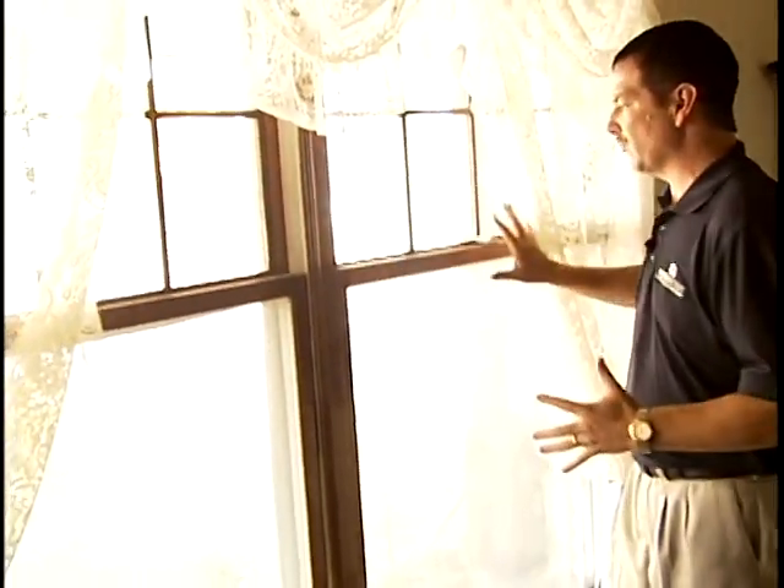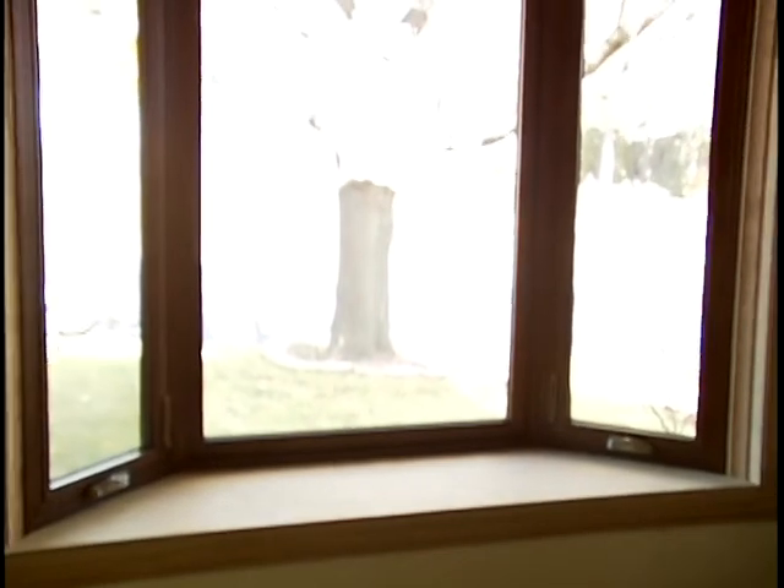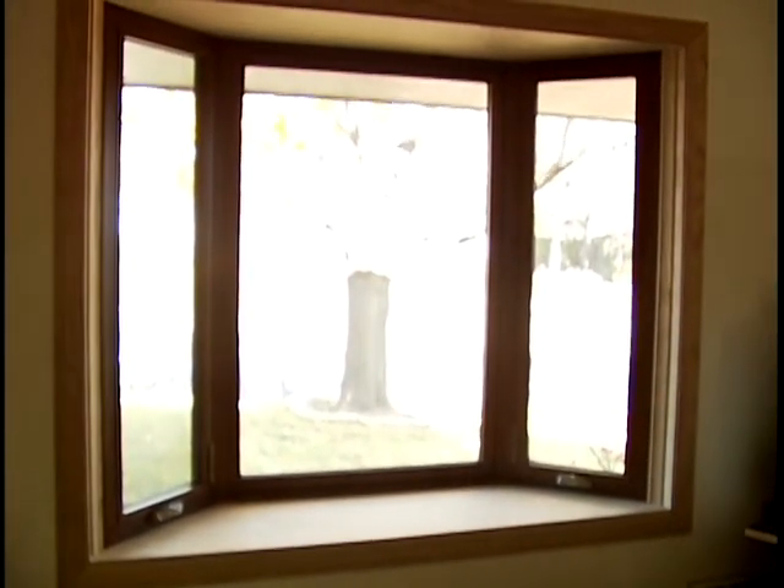When you install a bay window in a home there are many benefits you get from the inside. For example, instead of just having a flat glass window system that goes across the wall, by putting a bay window into a home the glass is actually going to be projected from the inside wall out between 12 and 24 inches. The beauty of that is that it gives the illusion in any room that the room is that much larger.